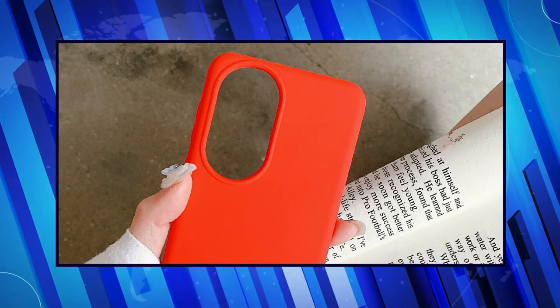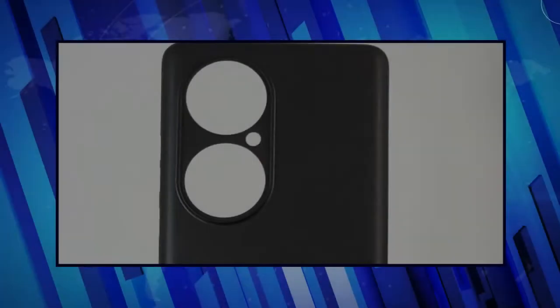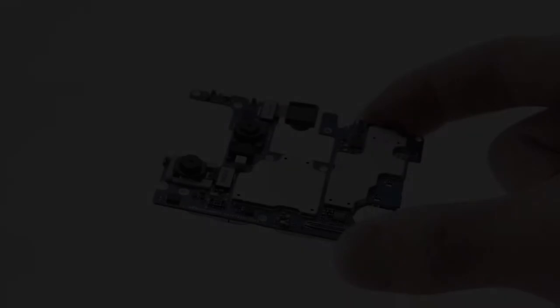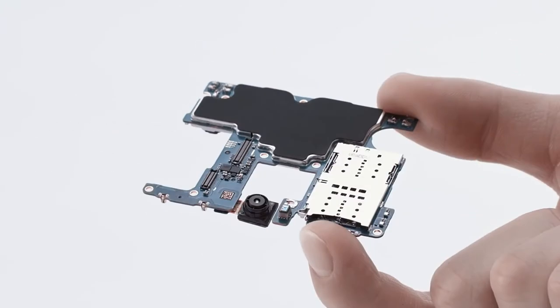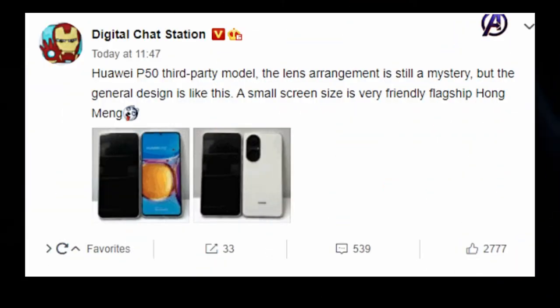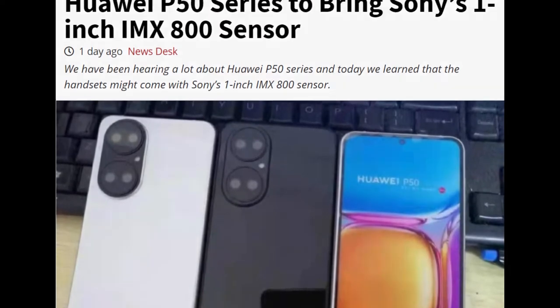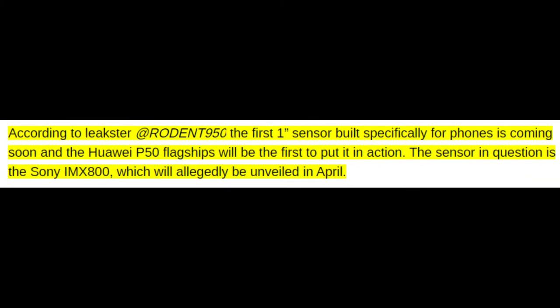Digging a bit deeper into the camera module, we see two circles that accommodate the image sensors, and an LED flash is placed outside of it. The layout makes it clear that the main camera will receive at least four sensors. An interesting scoop has also come up, as per which the P50 series will arrive with the world's first one-inch image sensor. This is backed by the fact that Sony was recently seen working on a one-inch smartphone sensor dubbed the IMAX 800. The leaker said it will be revealed soon, which suggests that we could see a P50 series phone with this huge sensor.